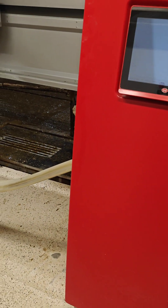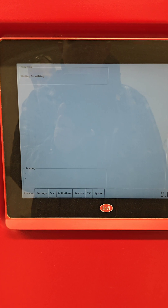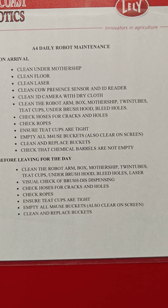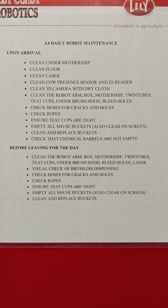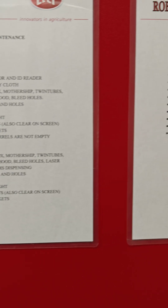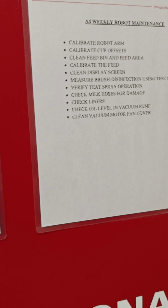We'll probably have to wait momentarily for the next one. Look at that — the daily robotic maintenance list: clean the mothership, clean floor, clean laser, clean cow sensor, calibrate robotic arm.